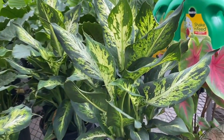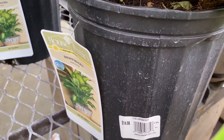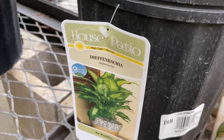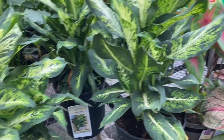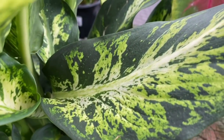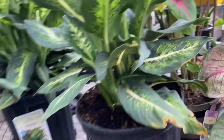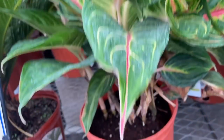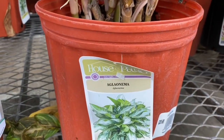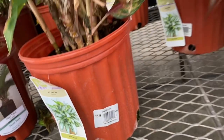Look at this Dieffenbachia — I like that, I don't have any of these. Very nice, good sized plant, really nice. Look at those leaves — the speckling — that's really pretty, I like that. And over here — is this the Siam Aglaonema? I just love the colors, and there's so many varieties of these. Beautiful plant. $30, nice and full.